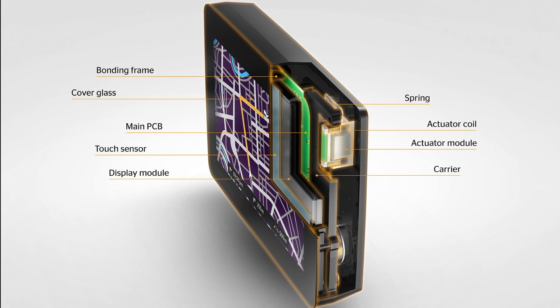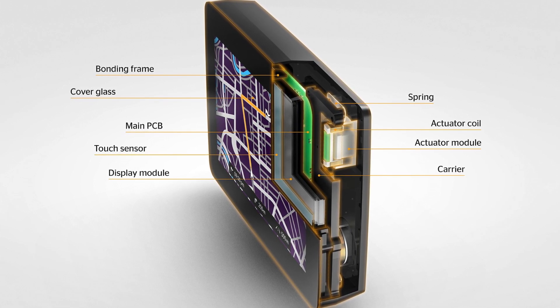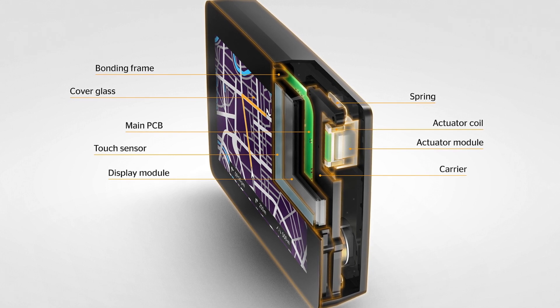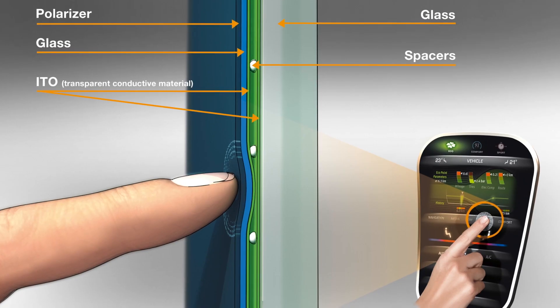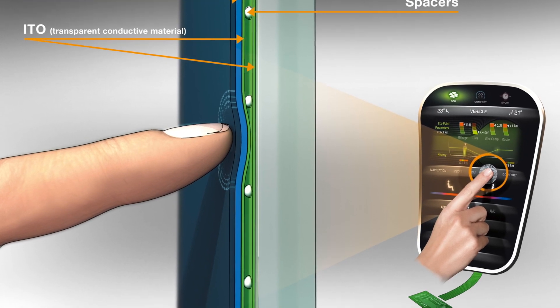Creating the feedback vibration — a fraction of a millimeter movement — are tiny electromagnetic actuators behind the display screen. Haptic feedback technology remains costly until the auto industry adopts it in high volumes.